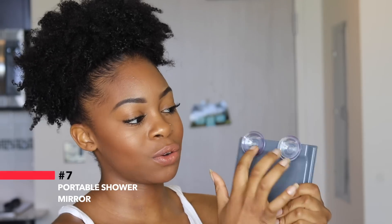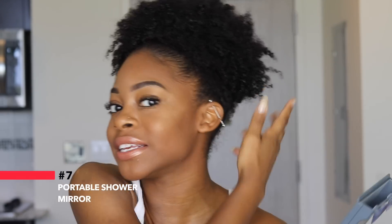This next item is also a necessity that I didn't know I needed until recently — it's my shower mirror. It has little suction cups on the back so you can stick it onto your shower wall. This thing has saved my life because when I do wash and gos, I can't see my hair without a mirror in the shower. It really helps me see my hair and get it done a lot quicker. It's very small so you can travel with it as well. I got it on Amazon and I'll find the link. It makes styling your hair in the shower a lot easier.